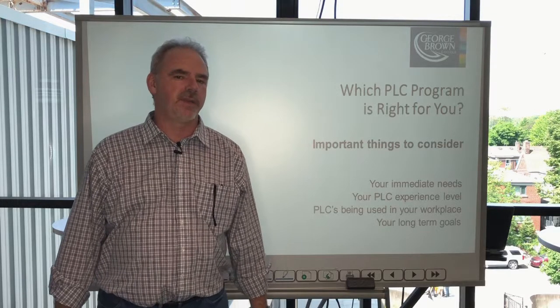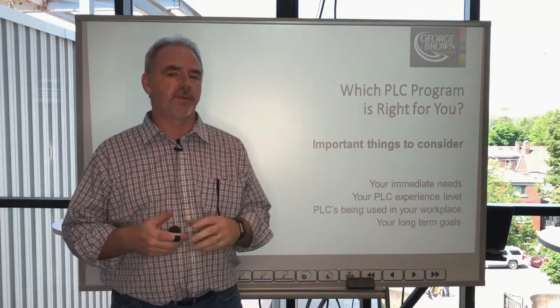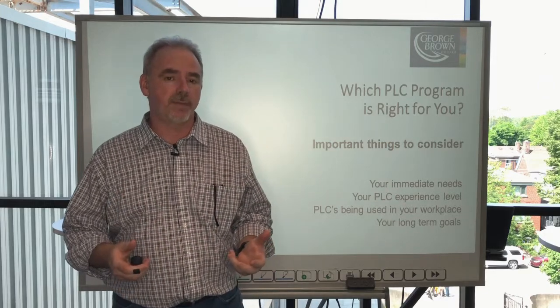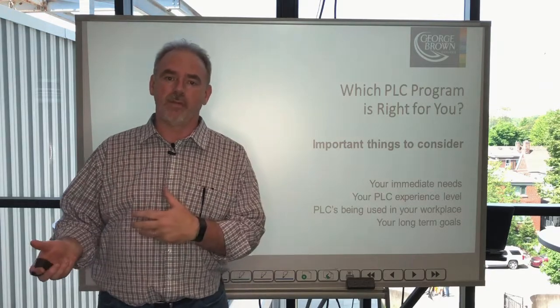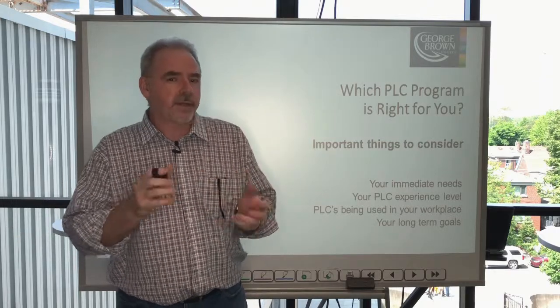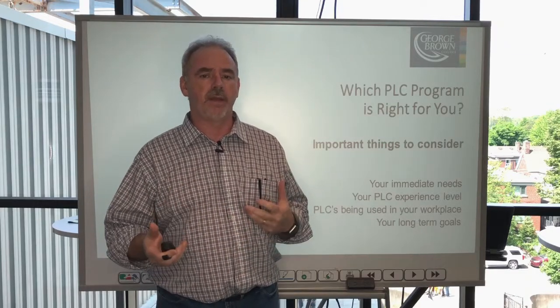Good morning. Scott here from GBC Tech Training. Today we're here to help you understand a little bit more about the differences between our PLC programs. You may have been looking for some training options and you're trying to decide which route to pursue in terms of the options that we provide. We provide PLC and PLC2. It's a complex question, so we want to introduce the differences and help you in that decision.